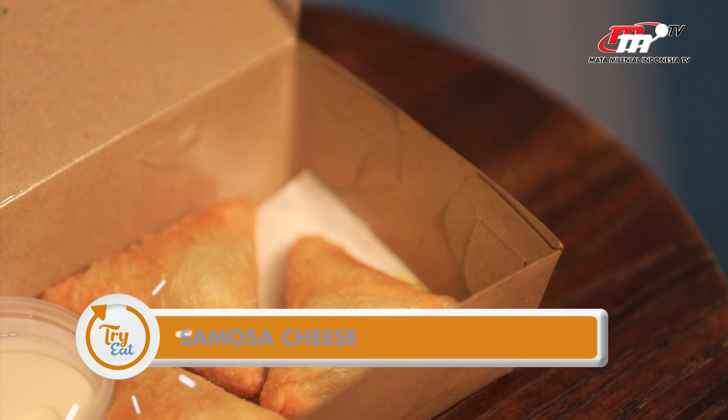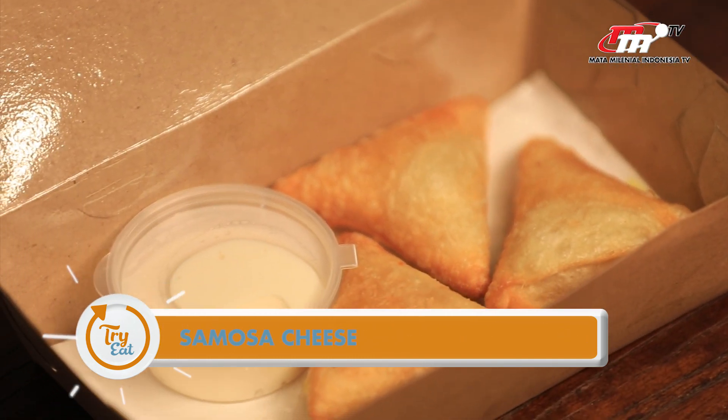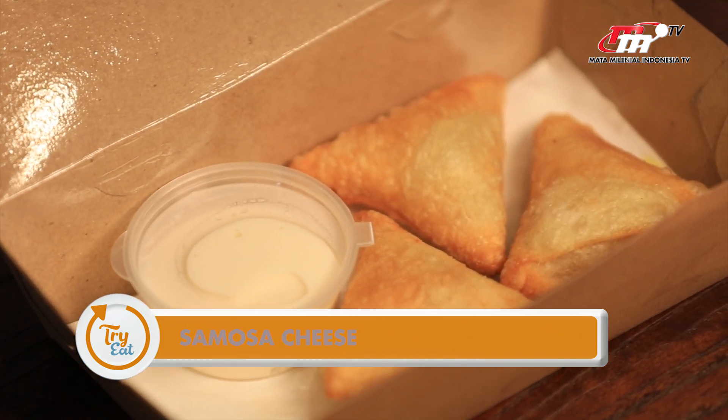Yang ketiga ini adalah samosa cheese, dan ini juga ada dipping sauce-nya. Jadi buat yang belum tahu, sebenarnya samosa tuh kayak pastel ya. Cuman isinya tuh macem-macem — biasanya kayak ada daging gilingnya, terus ada sayur-sayurannya juga.